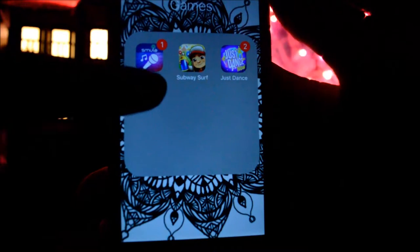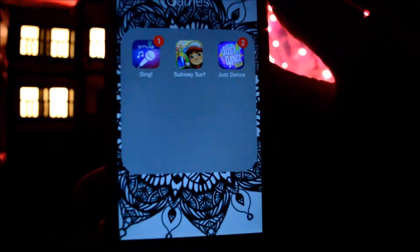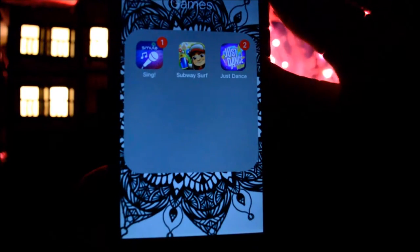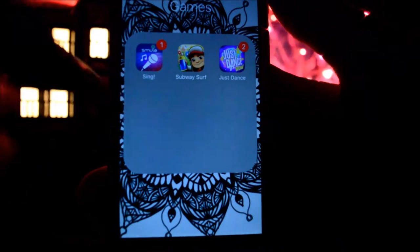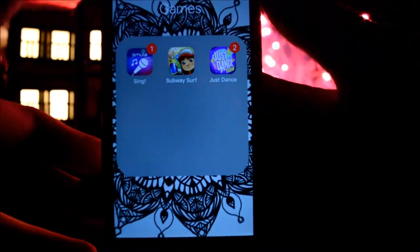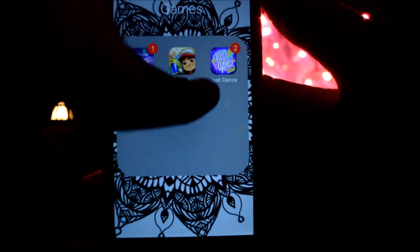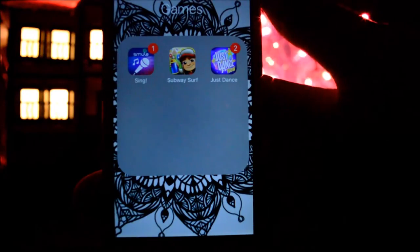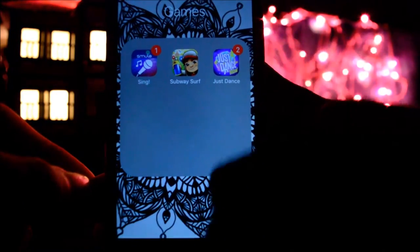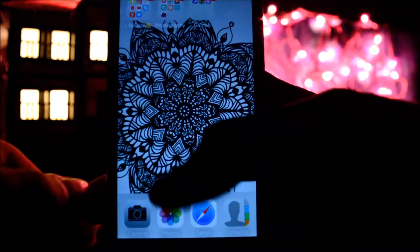Then I have my Games folder. First is Smule — I really like to sing, so I have this app to improve my singing skills. Then I have Subway Surfers, one of my most favorite games — I always play it and never get bored. Then I have Just Dance because I really like to dance, and that's about everything on my iPod.